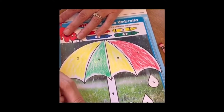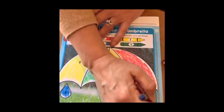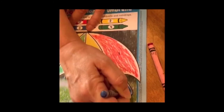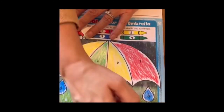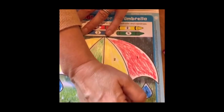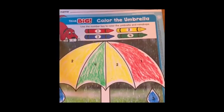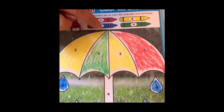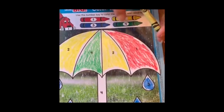Don't worry if your coloring is not perfect — the more you practice, the better you'll get. Even I, with years and years of coloring experience, sometimes my coloring doesn't come out perfect. But the more you practice, the better you'll get. I'm almost finished — there's a number four, so let's go back up here: the handle of the umbrella is going to be green.